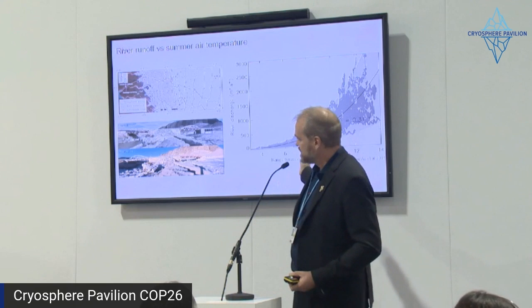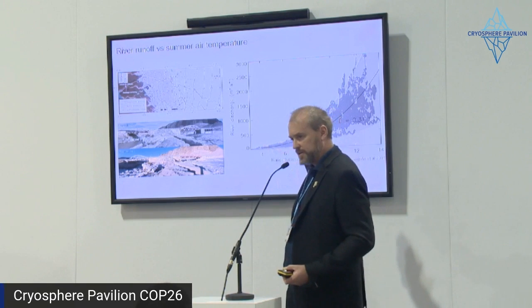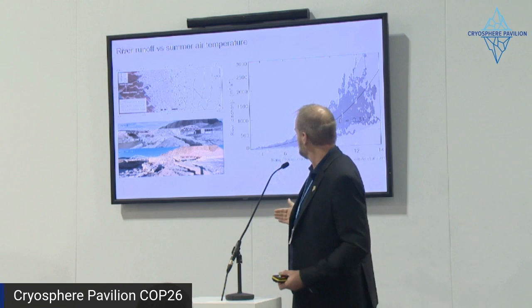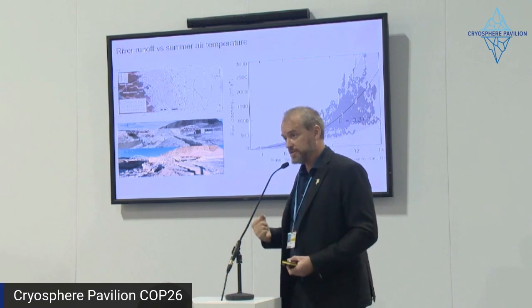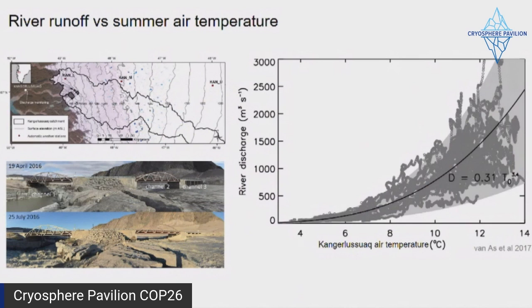A river system shows that temperature on the coast produces a nonlinear increase in runoff — it's actually to the third power, an extremely nonlinear sensitivity. One of the main messages here is that these nonlinearities make it very difficult for us to conceive just how responsive, how sensitive, and how quickly the ice can go.